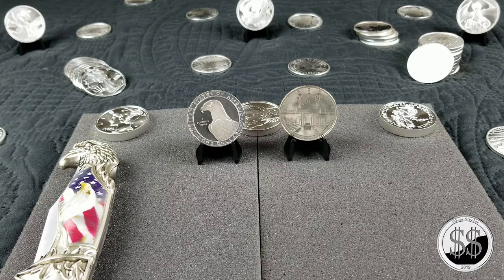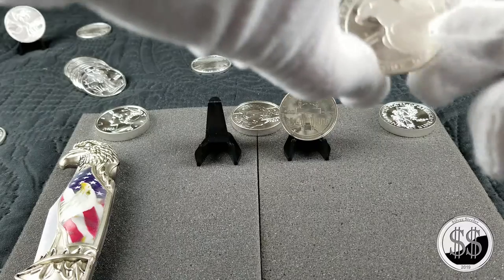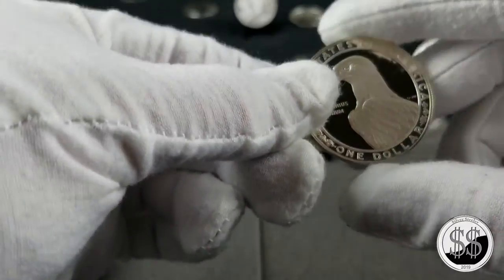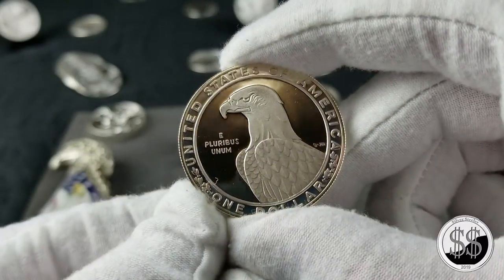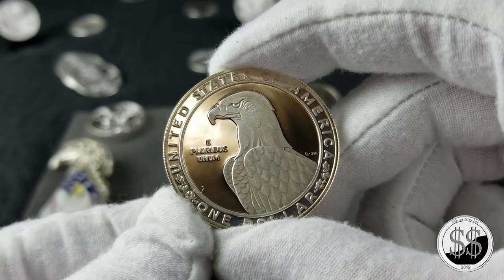One's a 1983 and the other's a 1984 from the Los Angeles 1984 Olympics. They are real U.S. currency, and this would be 90% silver, 10% copper.